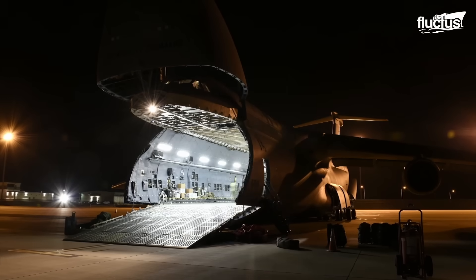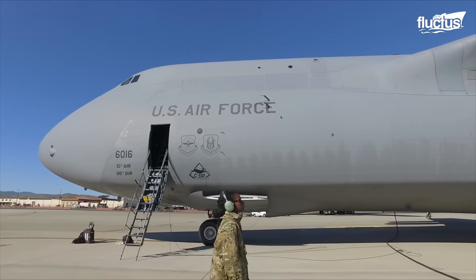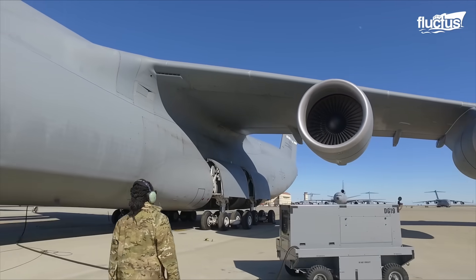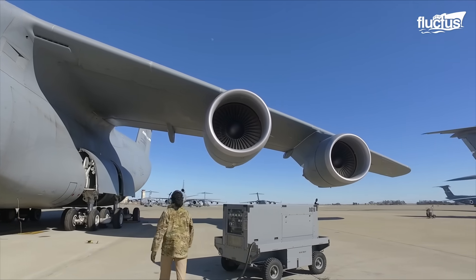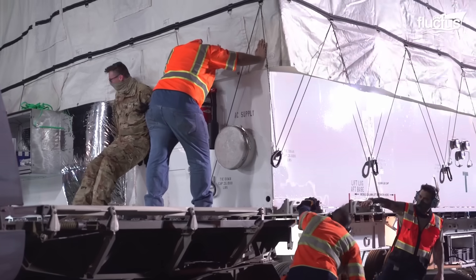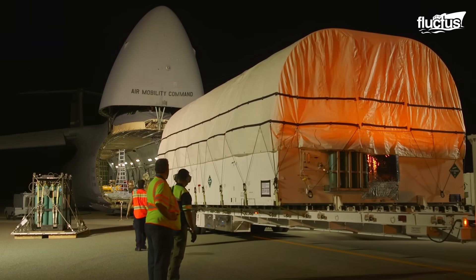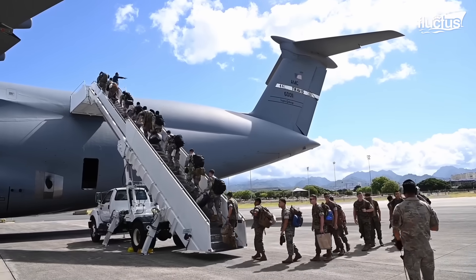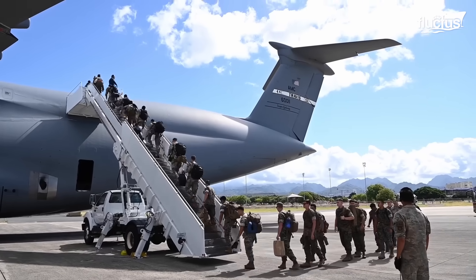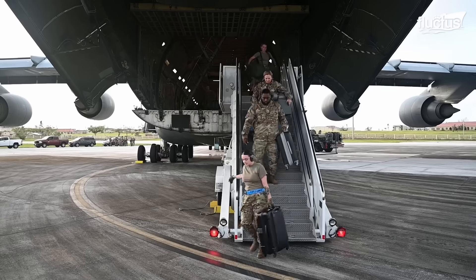This extraordinary capacity, quintuple that of the C-141A Starlifter, underscores the C-5 Galaxy's role as a logistical behemoth. The aircraft is typically reserved for cargo, with passenger transport relegated to emergency operations or special missions as authorized by Headquarters AMC.